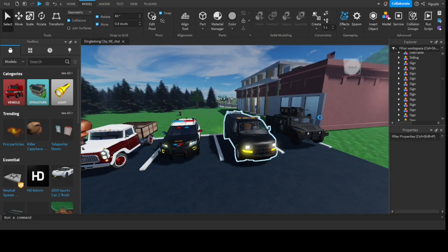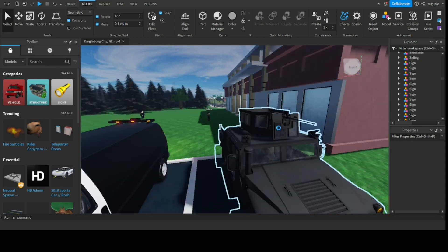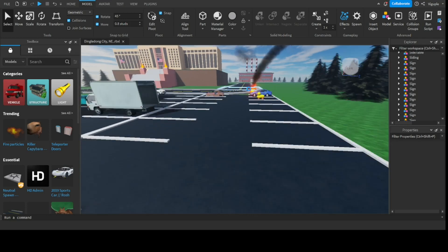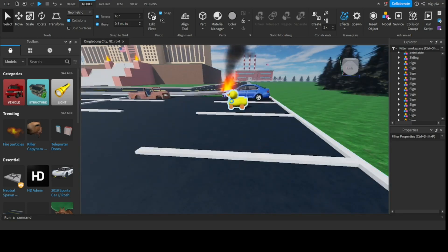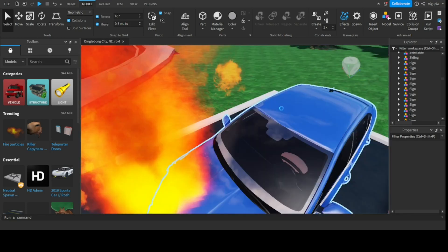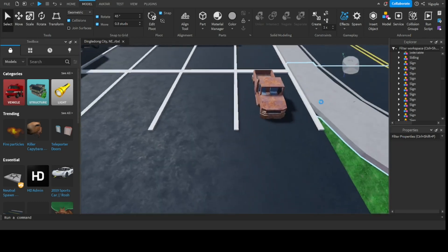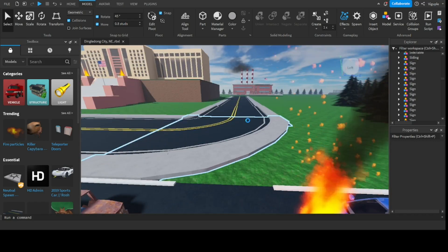We have a police car, an army car with a gun on top of it, another police van, a duck car which actually works, a burning wrecked car which does not work, and another wrecked car up here as well.